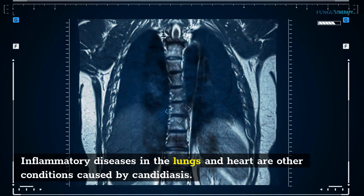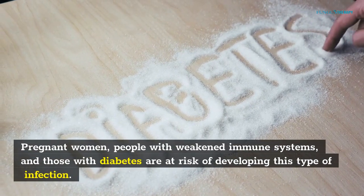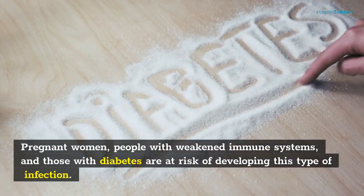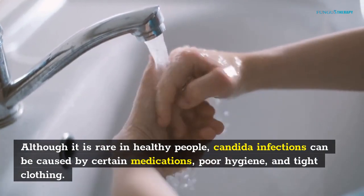Inflammatory diseases in the lungs and heart are other conditions caused by candidiasis. Pregnant women, people with weakened immune systems, and those with diabetes are at risk of developing this type of infection. Although it is rare in healthy people, Candida infections can be caused by certain medications, poor hygiene, and tight clothing.